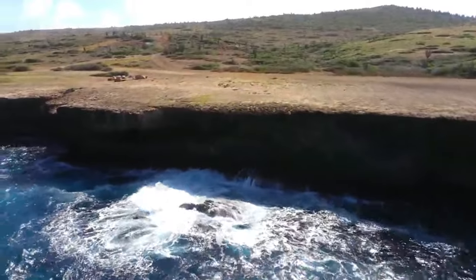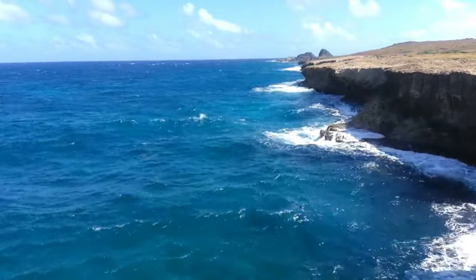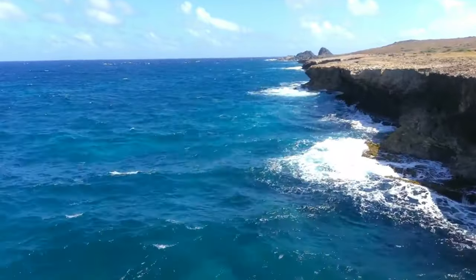The beach attracts travelers in search of a tropical experience, but strong currents and serious waves make Andecuri less than ideal for swimming and snorkeling.